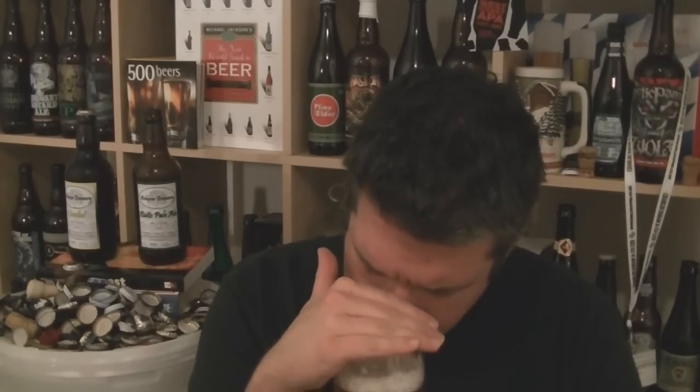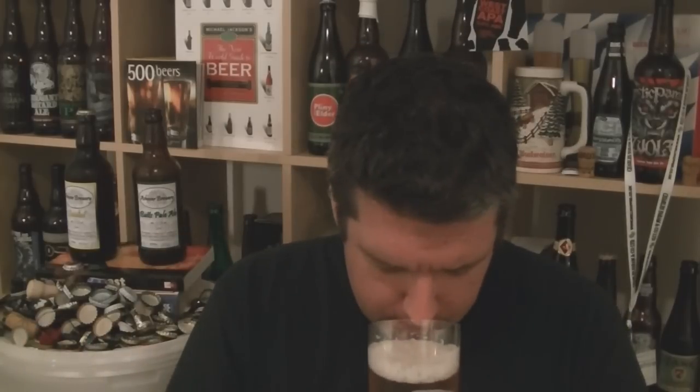There is a wheaty note in the back end — not a hell of a lot, but it's definitely there. A basic backbone of pale malt bringing in a light rich tea, biscuit kind of character. But it's primarily big, assertive, zesty citrus — really sharp citrus. So let's dive in.